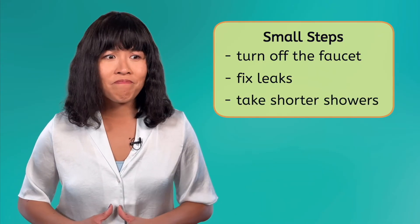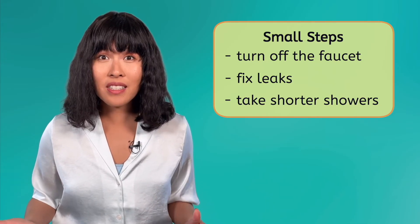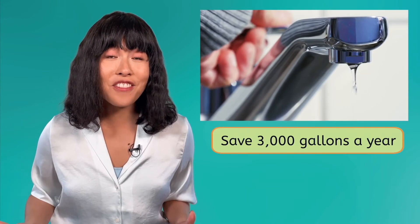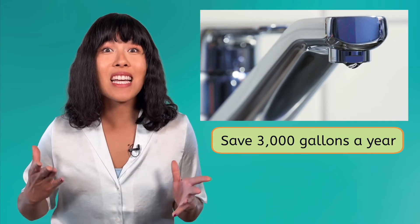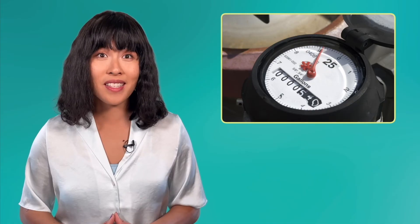You might be thinking, I'm just one person — can I really make a difference? Well, if just one person turns off their faucet while they brush their teeth, they can save nearly 3,000 gallons of water a year. And you won't be alone in trying to make these changes either. Farmers are developing crops that require less water. Companies are working to reduce the amount of water used in the manufacturing process. One person can make a difference because they inspire others to make a difference too.